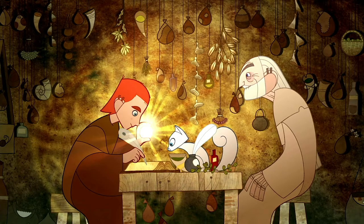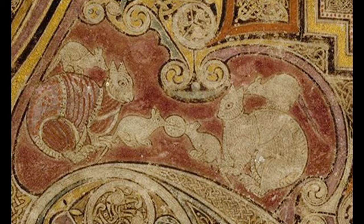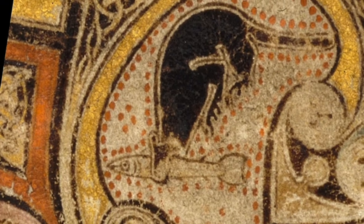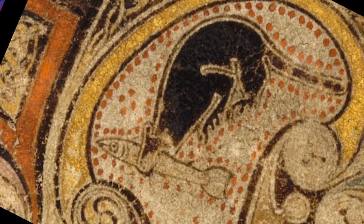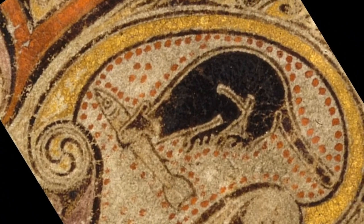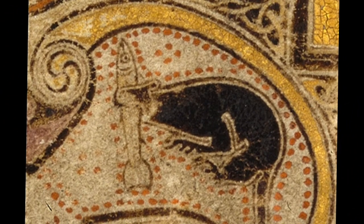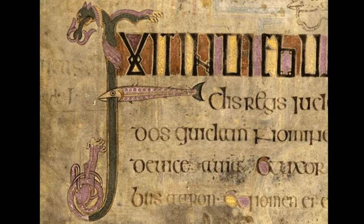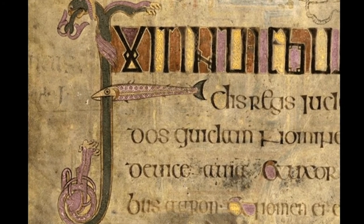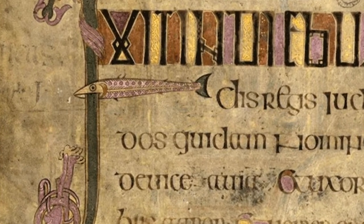Woven into the intricate spirals of the Chi-Rho page are 13 human heads, two cats, two mice calmly watching two other mice tug at a wafer, and an otter holding a salmon. The fish depicted in the Book of Kells are more realistic than many in early Christian art, bearing some resemblance to the salmon — perhaps because there's plenty of salmon in England. In another page, a fish forms the crossbar of an F. The animation was not in the original copy.